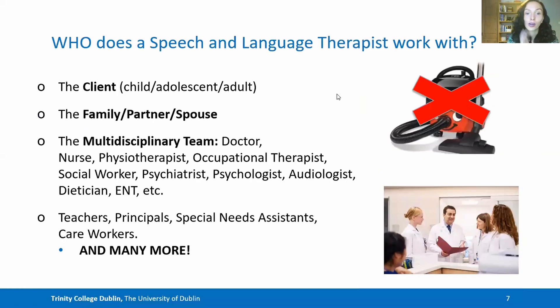The SLT does not work within a vacuum. While we work primarily with the client or patient, we also work with their family, partner or spouse where appropriate, with a multidisciplinary team of medical and allied health professional colleagues, and with educational professionals where appropriate, all to enable the patient to achieve the best possible outcomes.